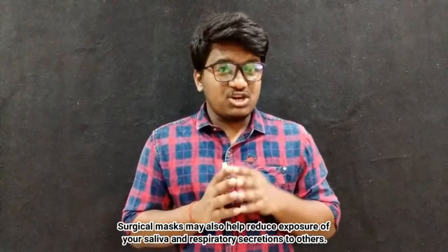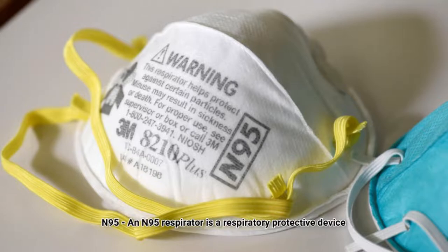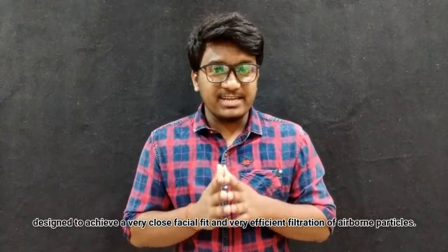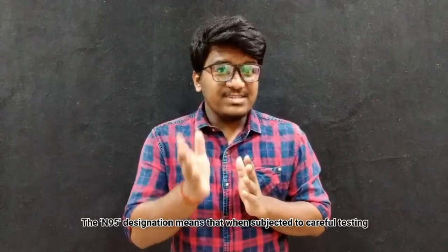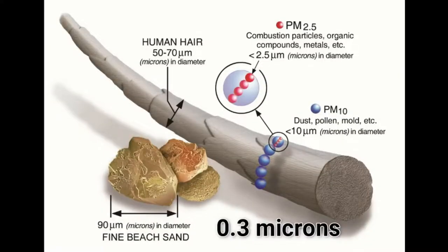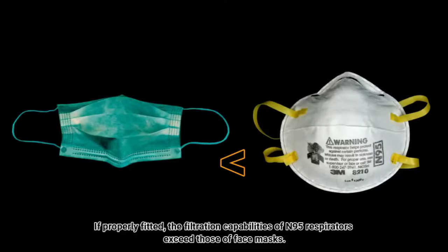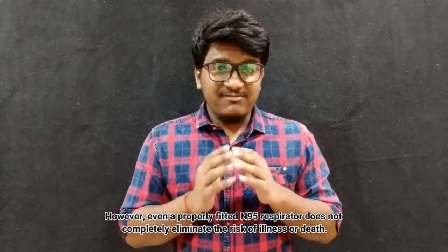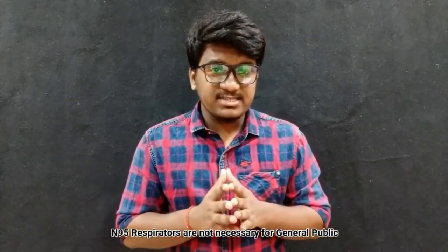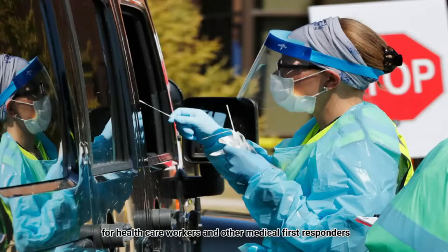Surgical masks may also help reduce exposure of your saliva and respiratory secretions to others. An N95 respirator is a respiratory protective device designed to achieve a very close facial fit with very efficient filtration of airborne particles. The N95 designation means that when subjected to careful testing, the respirator blocks at least 95% of very small — about 0.3 microns — test particles. If properly fitted, the filtration capabilities of N95 respirators exceed those of face masks. However, even a properly fitted N95 respirator does not completely eliminate the risk of illness or death. N95 respirators are not necessarily for the general public; they are critical supplies that must continue to be reserved for healthcare workers and other medical first responders.